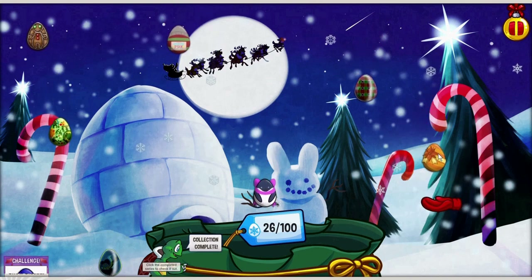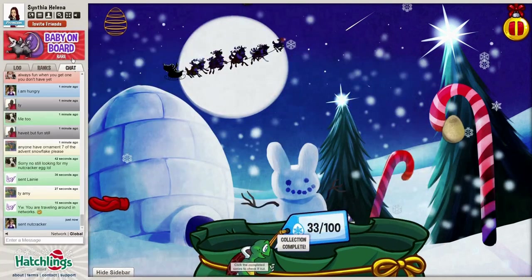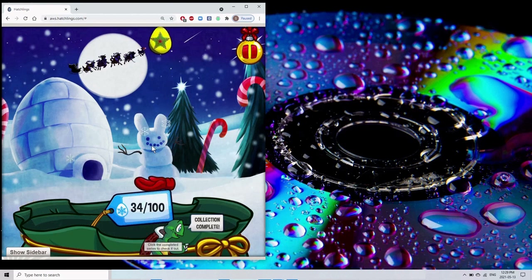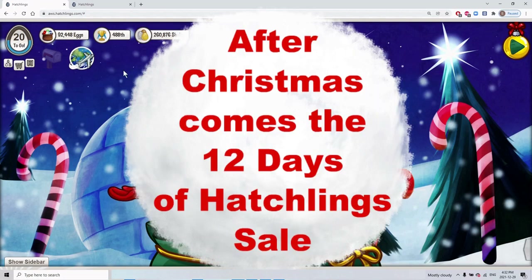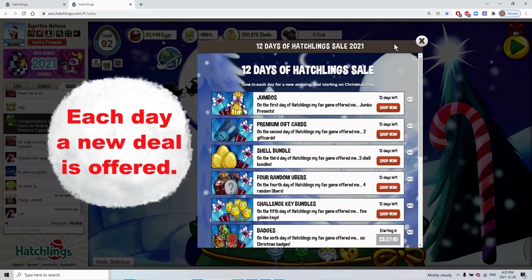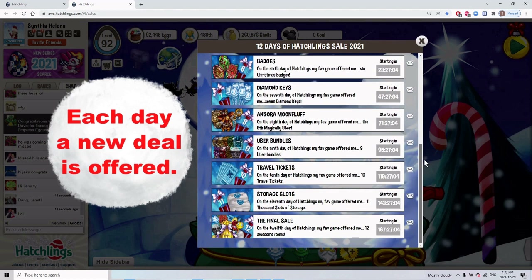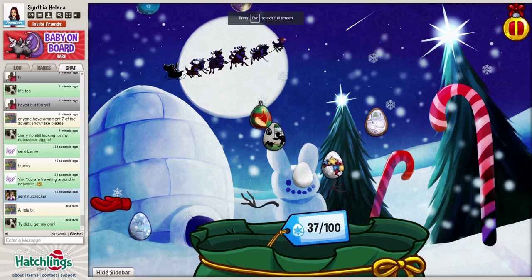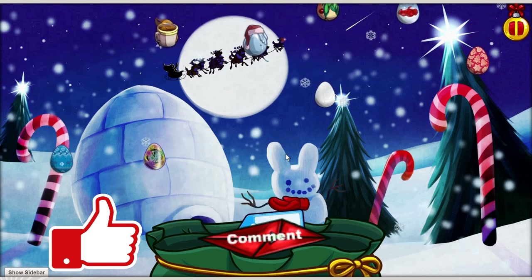I'm still hoping for a snowstorm feature in the future. For this location, I'd like to increase the zoom but reduce the window size. If you enjoyed this video, let me know by clicking like or leave me a comment. If you wish to see more Hatchlings videos, feel free to subscribe to my channel. Thank you for watching!